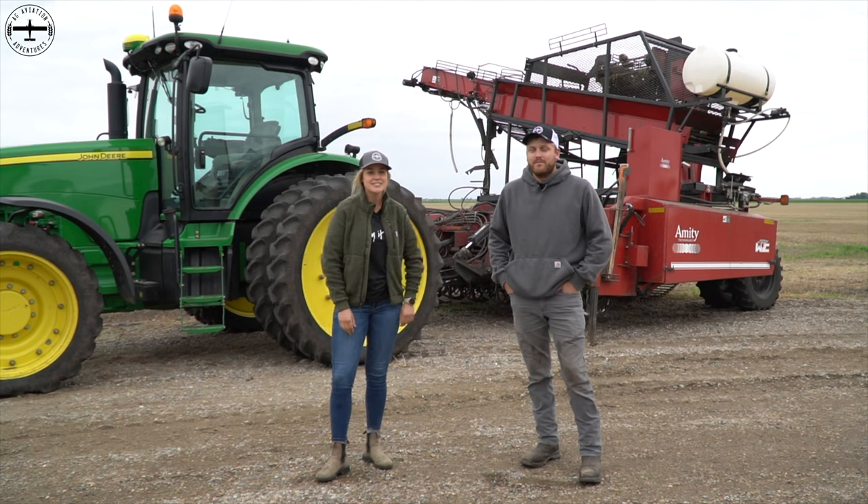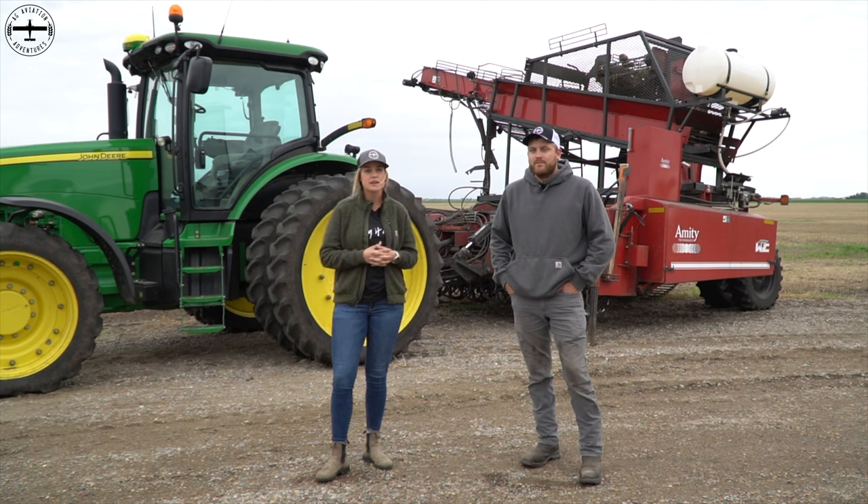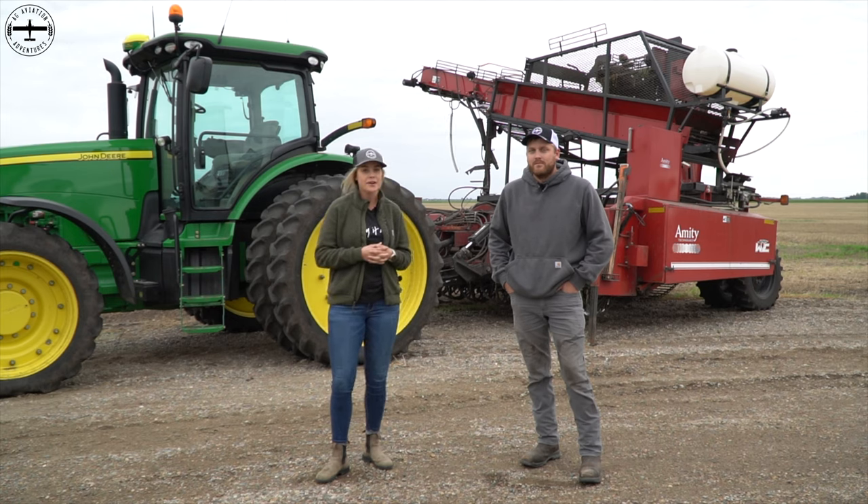I'm Callie with Ag Aviation Adventures and today we're talking all things sugar beet harvest. I have Will with me here — he's a farmer here in this area. We're in northwest Minnesota and sugar beets are a common crop up here, and we thought it'd be fun to talk a bit about harvest and a little bit about the crop itself.